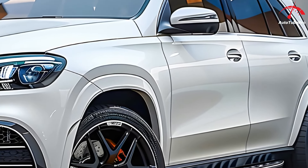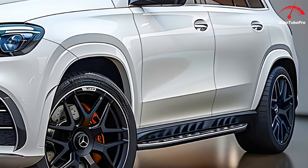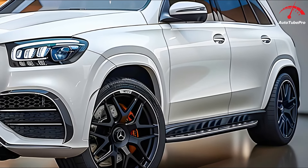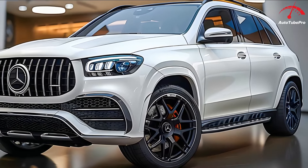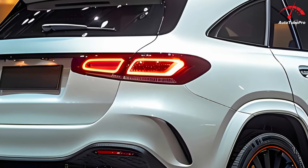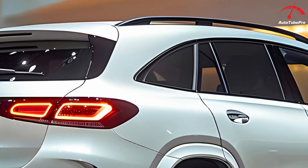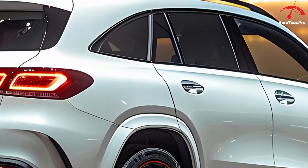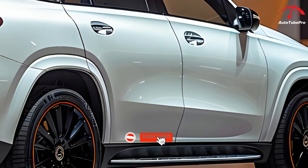From the side, the GLE 450 AMG's grandeur is evident with satin chrome accents on the window frames, door handles, and roof rack. It has a footstep to assist passengers in entering the vehicle and keyless entry for convenience. The side mirrors are fitted with 360-degree cameras. The robust 21-inch wheels, with front tires measuring 275-45 R21 and rear tires 315-40 R21, add to its commanding presence.